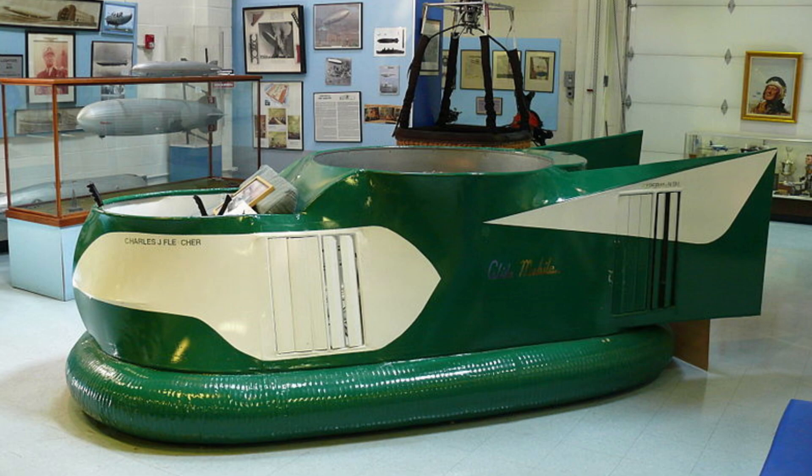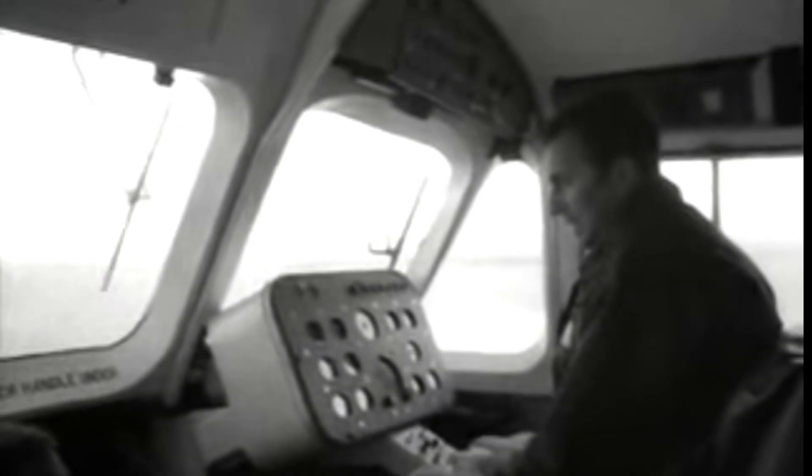The first practical design for hovercraft was derived from a British invention in the 1950s. They are now used throughout the world as specialized transports in disaster relief, coast guard, military and survey applications, as well as for sport or passenger service.